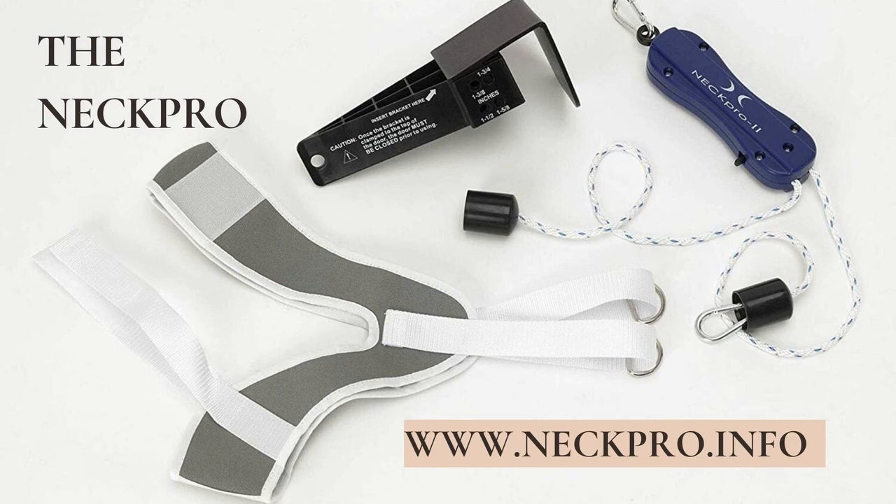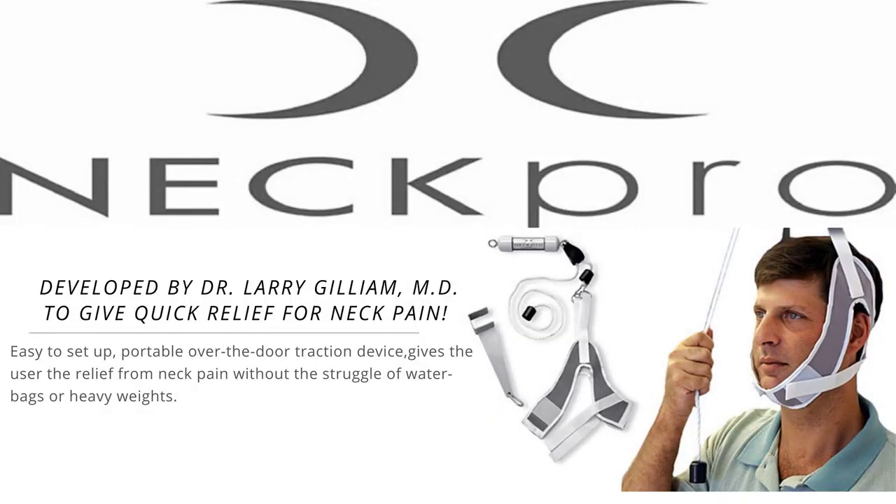Dr. Gilliam, I'd like to fill in our listeners on a few facts about NECPRO. First of all, for less than most people would pay for a visit to the chiropractor, we've sold about 50 of these units to our clients, and they have given us excellent feedback. Second, everyone should know that Dr. Gilliam has patented the NECPRO, and it is an FDA-registered product with national and international sales and instructions for use in six languages. If you would like to find out where to purchase a NECPRO, receive a transcript of this interview, or to receive notification of upcoming product reviews or interviews, please sign up at www.NECPRO.info.